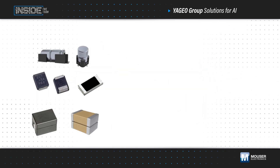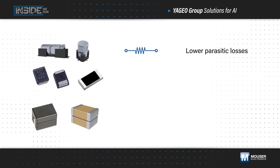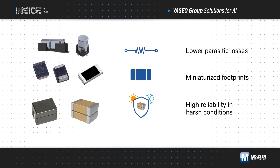Yaggio Group leverages advanced materials and processes to manufacture components that support AI applications with lower parasitic losses for improved efficiency, miniaturized footprints that enable higher density designs, and high reliability in harsh conditions.